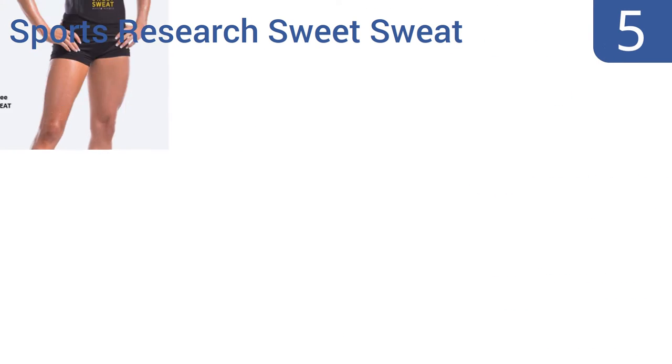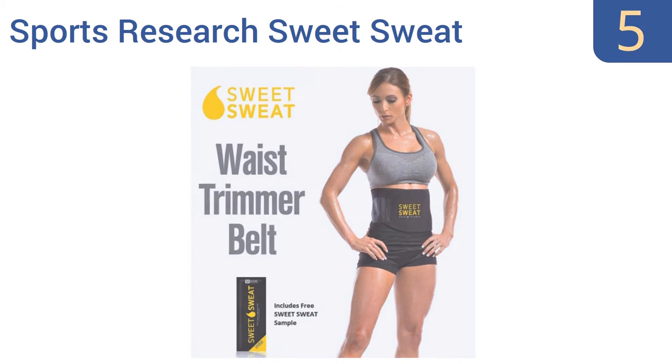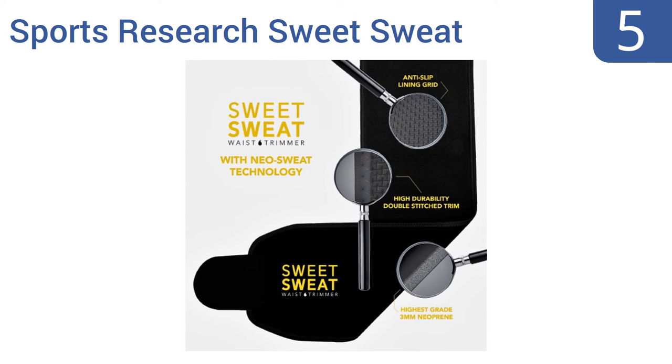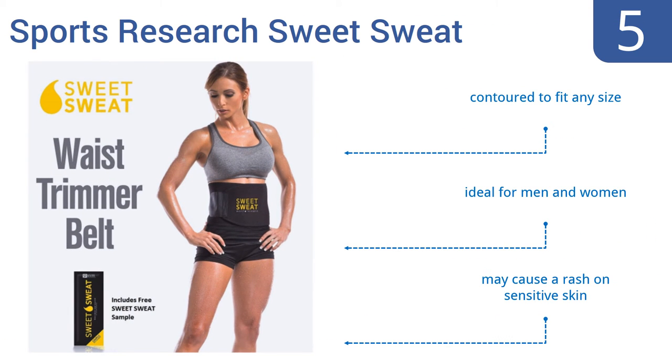Halfway up our list at number 5, designed for use during exercise, the Sports Research Sweet Sweat boasts a flexible neoprene construction that allows for a full range of motion during your workout. The grid inner lining repels moisture and prevents slipping. It's contoured to fit any size and is suitable for both men and women, but it may cause a rash on sensitive skin.